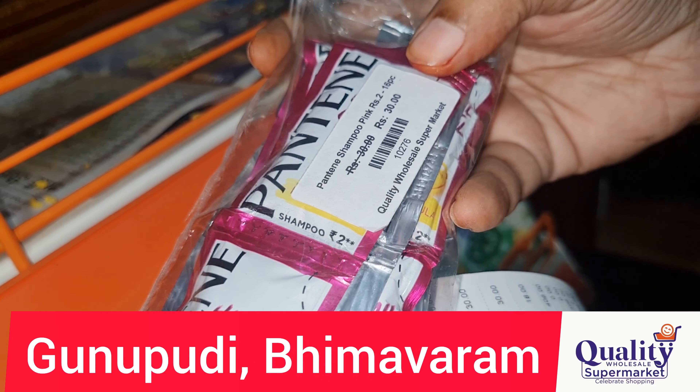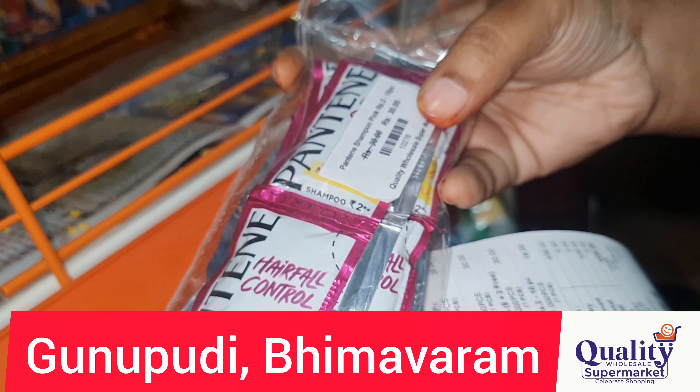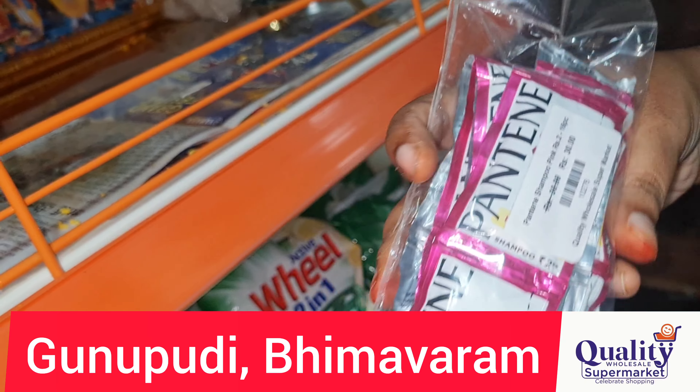Pantene Shampoo is 2 rupees each, for 16 pieces. The MRP for 16 pieces is 32 rupees, but here it is 30 rupees.